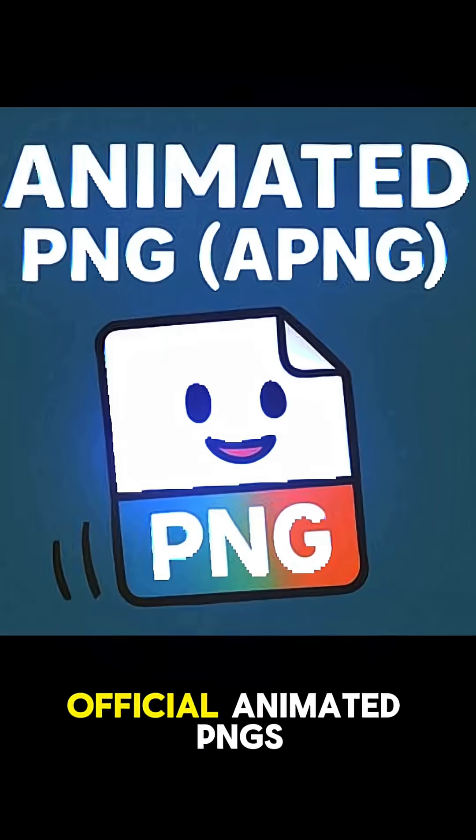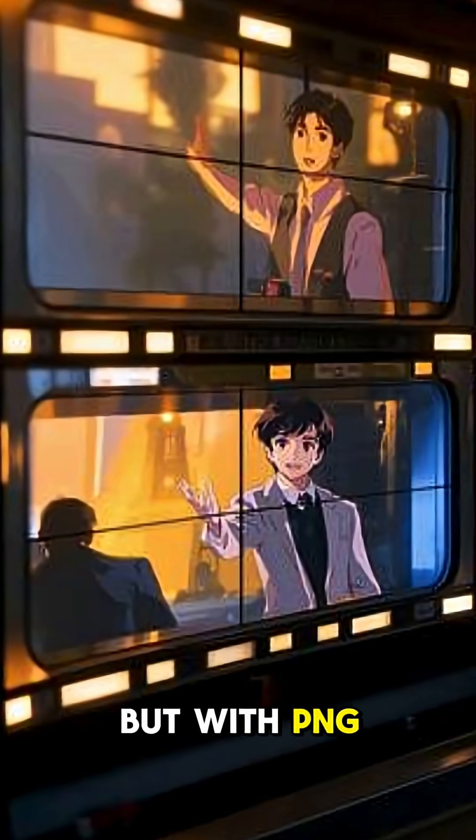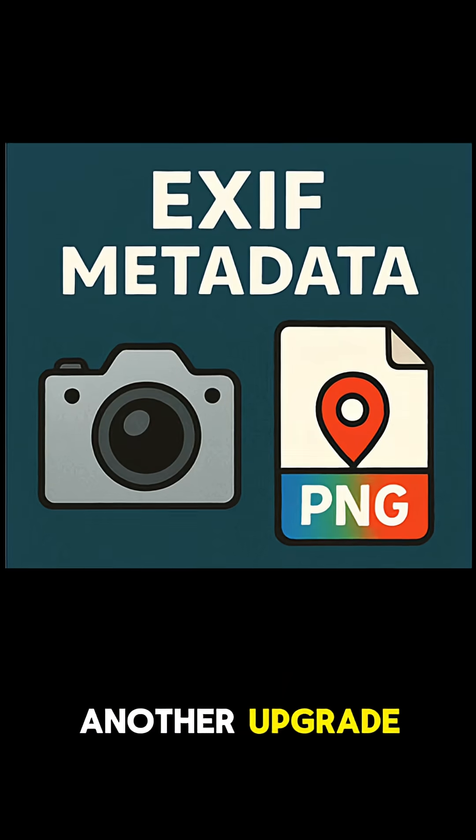Next, say hello to official animated PNGs. Yep, APNG is finally part of the spec, so PNGs can do animations now — like GIF-style motion, but with PNG quality.